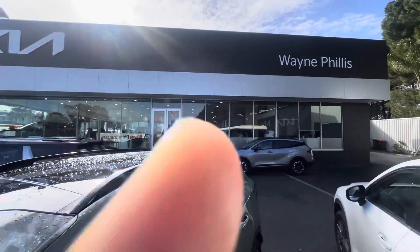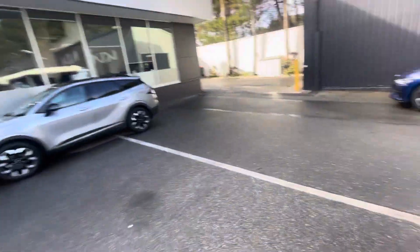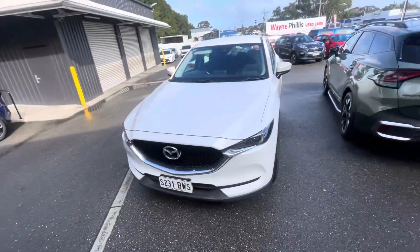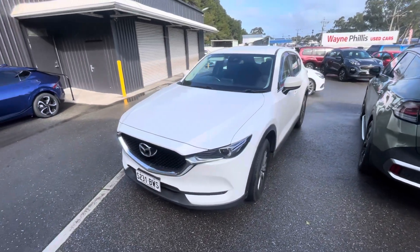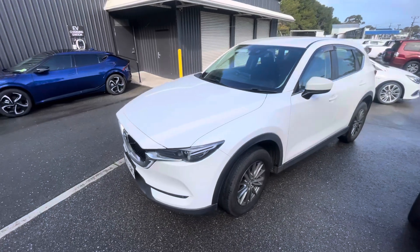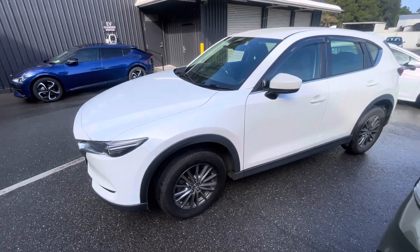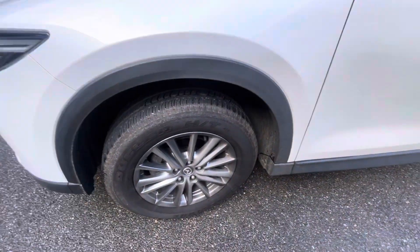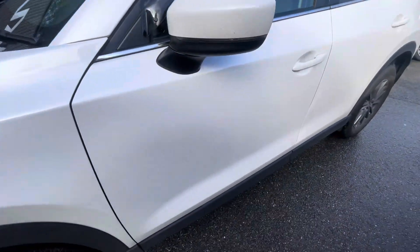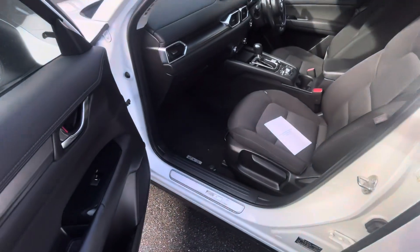Hello Zoe, Taj from Wade Phyllis, Kia Radella, doing the video on the 2018 Mazda CX-5 Max Sport. We just got it back from loan today. It hasn't been washed, but as you can see, it's been well looked after. No scratching on the alloys, plenty of life left on the tires. Going around the car, paint's in great condition.